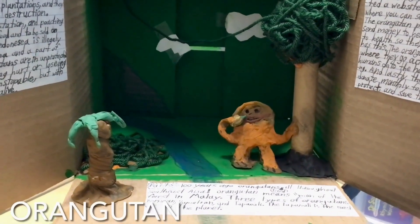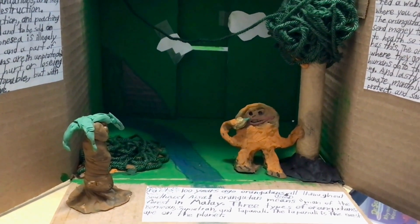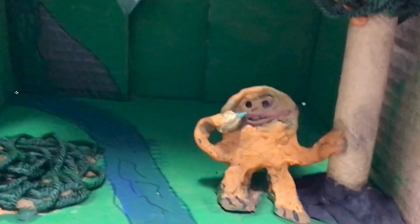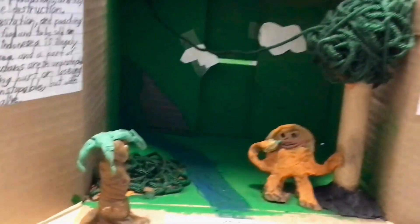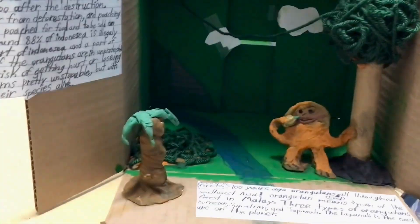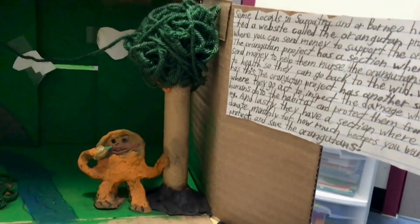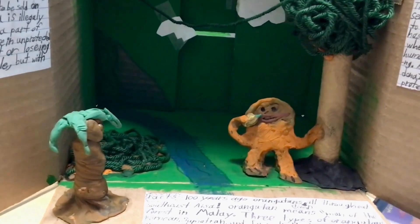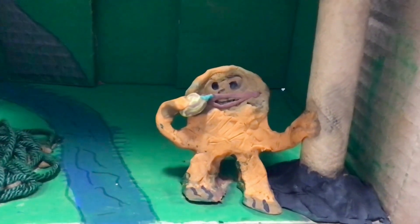Orangutans are a commonly known animal. But would you believe me if I said orangutans are an endangered species? Only 50,000 to 65,000 are left, with 2,000 to 3,000 dying a year because of humans. Companies clear rainforests to plant palm oil trees, which drive orangutans out of their homes and can kill them in the process. That also leaves them wide open for poaching. But we can help by protesting and donating to local sanctuaries. With support and action being taken, we can save them from going extinct.